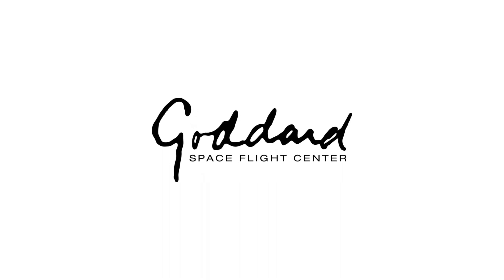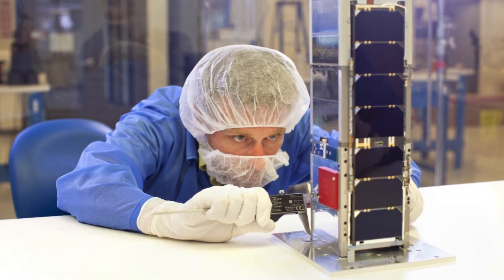We'd like to say thanks to our collaborators: the Goddard Space Flight Center, who developed the radiometer front-end; JPL, who developed the radiometer back-end; as well as Blue Canyon Technologies, who have built and integrated the entire spacecraft.